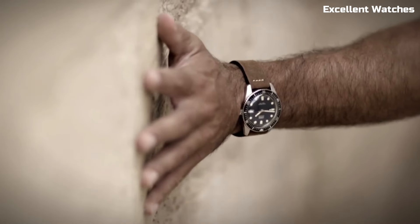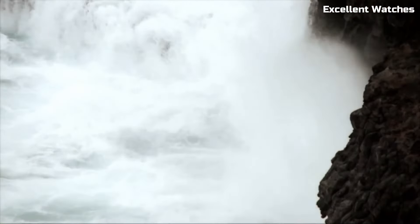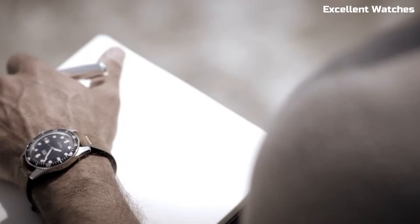The watch's versatile strap options, including leather and NATO, allow for a personalized touch. The Oris Divers 65 is a timepiece that appeals to both history enthusiasts and contemporary watch lovers, embodying the best of both worlds.